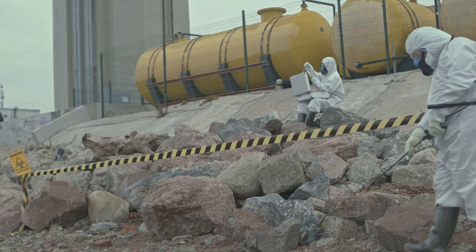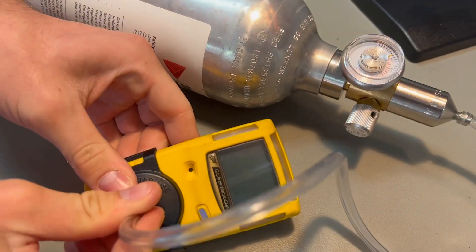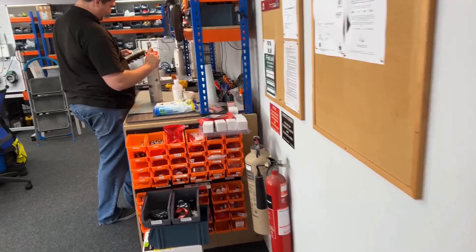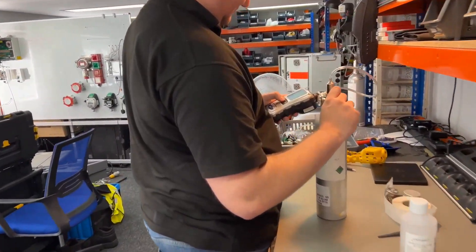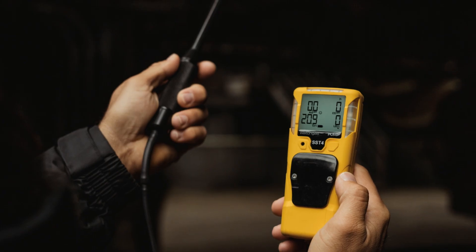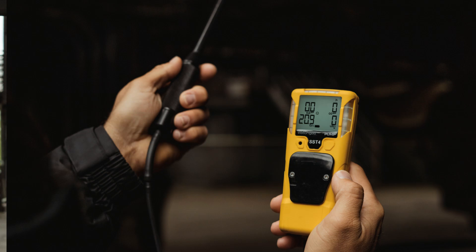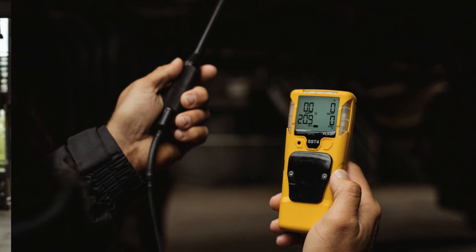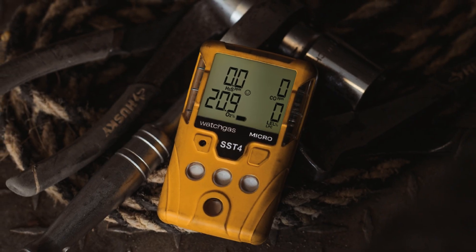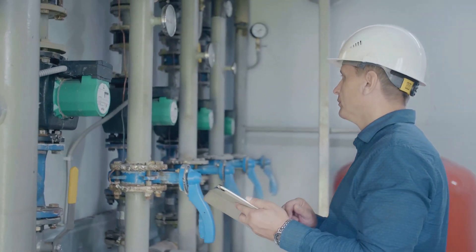Let's run through our confined space entry procedure. First up, gas detection. Always perform a bump test before use. This quick functional check ensures your gas monitor will actually respond to gas and that alarms work properly. Alarms are responding. We've got readings for oxygen, lower explosive limit, carbon monoxide and hydrogen sulfide. All good. Sensors are live. Verify that the monitor is in calibration and check the battery level, sensor expiration dates and alarm set points before proceeding.